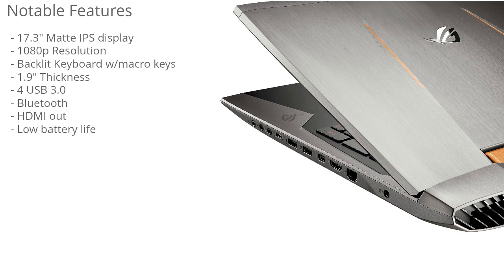As mentioned, it has low battery life. This has one of the best processors and graphics cards that come in gaming laptops, so no one is expecting good battery life with this type of laptop.